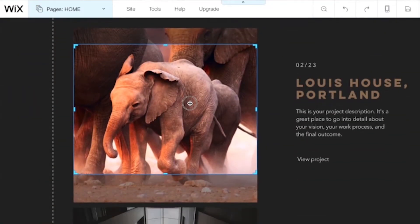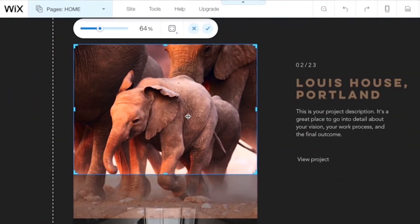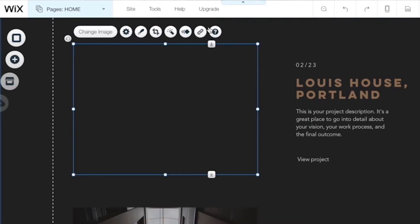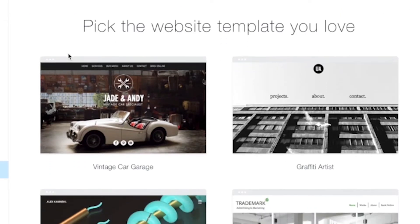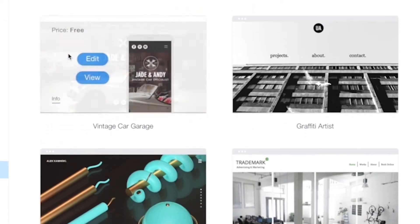However, with website builders these complexities are already taken care of. No coding knowledge is required and most use a simple drag-and-drop functionality to allow you to build a website with ease. They offer a range of templates and themes to help you build a website that's perfectly tailored to your needs. Website builders are mostly free to try and can be set up in a matter of minutes.